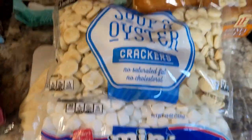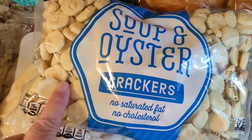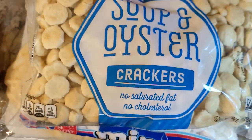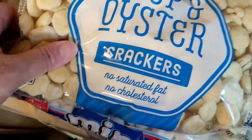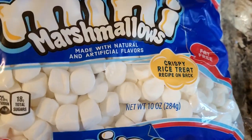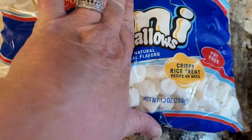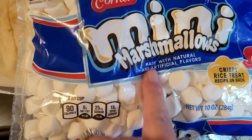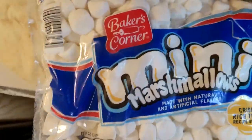Those granola bars are like Girl Scout Tagalongs but much cheaper. I also got fig bars because I like them. I got some oyster crackers — I want to make those seasoned crackers where you put seasonings and butter on them and bake them up. It's almost hot chocolate season, and I got a little bag of marshmallows — I like to put them in my brownies. If you do a family-size brownie box and stir in about half a bag of marshmallows, it tastes like caramel and is so gooey and amazing.